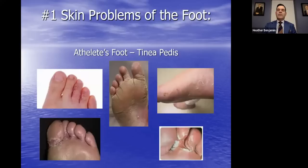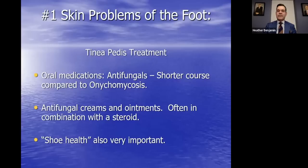This is what athlete's foot looks like. You can have a blistering type presentation called vesicular athlete's foot, or tinea pedis — the more crusting kind, the dry kind, and intertriginous between toes. Being a fungal infection, oral medications are used, but a shorter course compared to toenail or fingernail fungus. Creams and ointments in combination with steroids sometimes. Topicals traditionally haven't penetrated the nail plate well, but advances in medication formulas now allow better penetration. For athlete's foot, creams and ointments are well suited for clearing the infection.